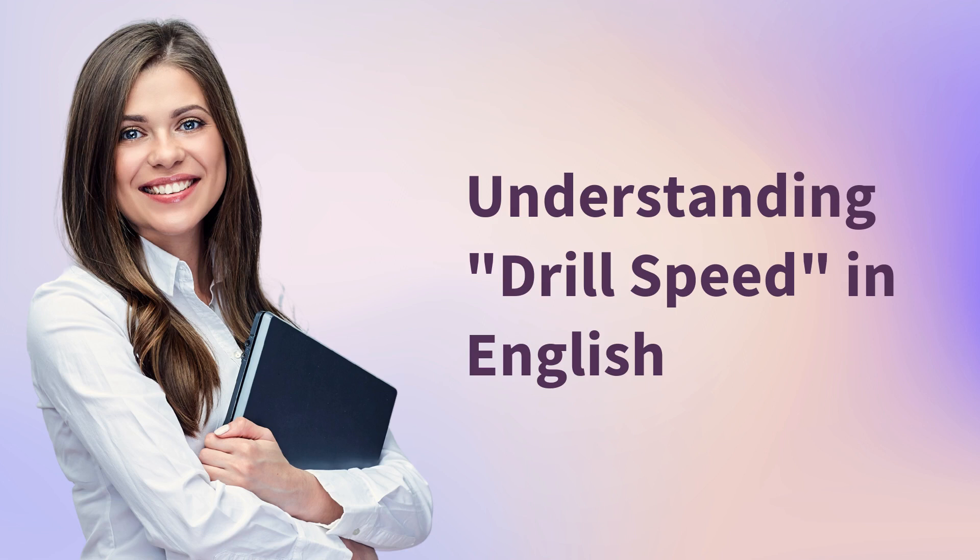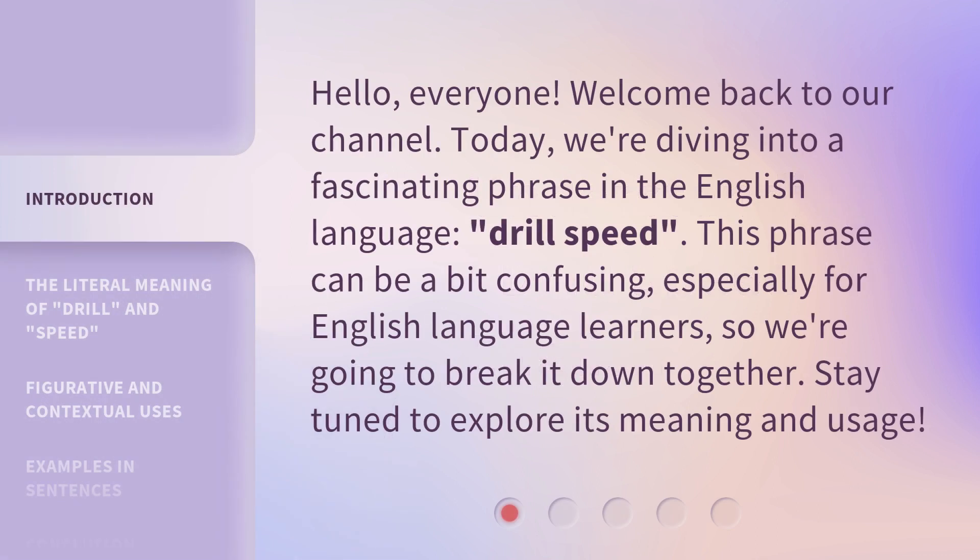Understanding drill speed in English. Hello, everyone. Welcome back to our channel. Today, we're diving into a fascinating phrase in the English language: drill speed. This phrase can be a bit confusing, especially for English language learners, so we're going to break it down together. Stay tuned to explore its meaning and usage.